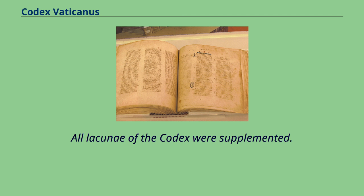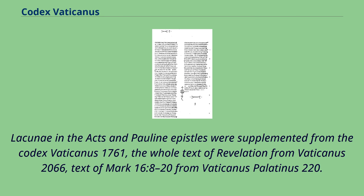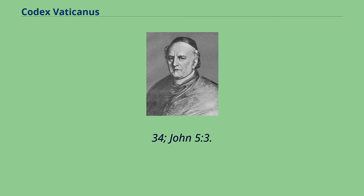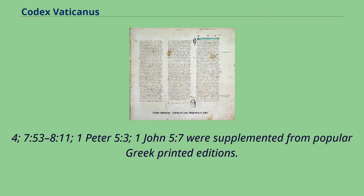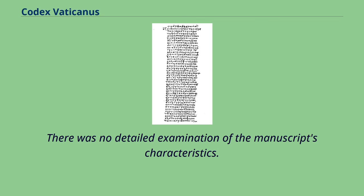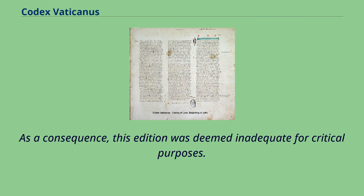All lacunae of the Codex were supplemented: lacunae in the Acts and Pauline Epistles from Codex Vaticanus 1761, the whole text of Revelation from Vaticanus 2066, and the text of Mark 16:8–20 from Vaticanus Palatinus 220. Verses not included by the Codex — such as Matthew 12:47, Mark 15:28, Luke 22:43–44, Luke 23:17 and 34, John 5:3–4, 7:53–8:11, 1 Peter 5:3, and 1 John 5:7 — were supplemented from popular Greek printed editions. The number of errors was extraordinarily high, and no attention was paid to distinguishing readings of the first-hand versus correctors. As a consequence, this edition was deemed inadequate for critical purposes.